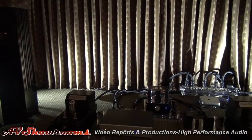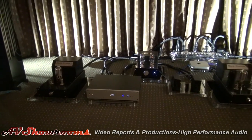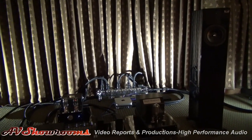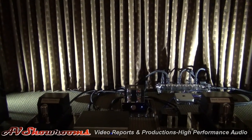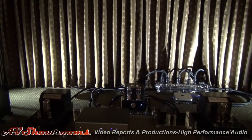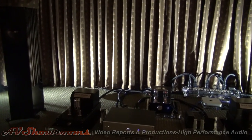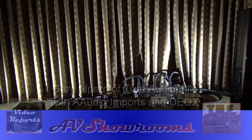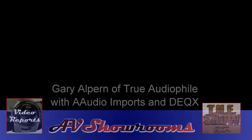What brings this room to life is the decks system. Beautiful sound here at the show.